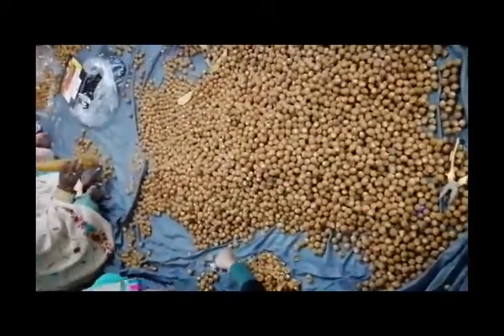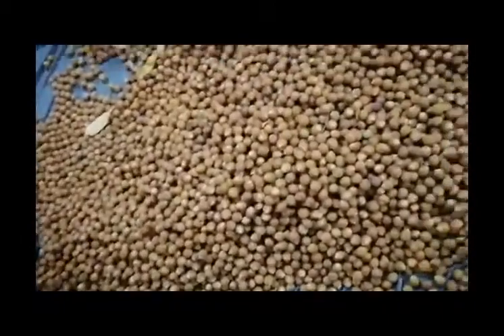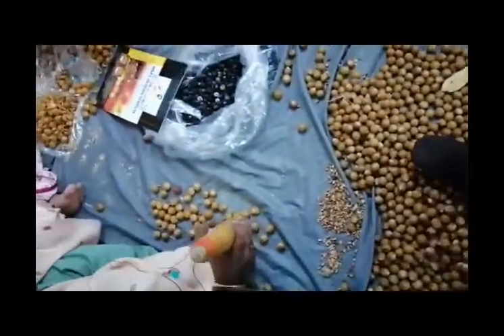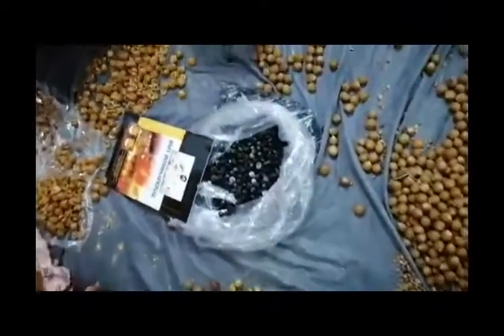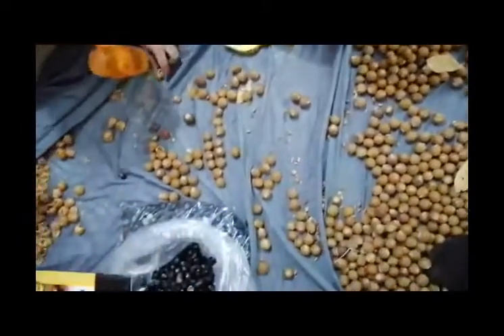Our export is to all of Europe, USA, and the whole world. Very good quality. We do this manually so that we can check and control every seed.